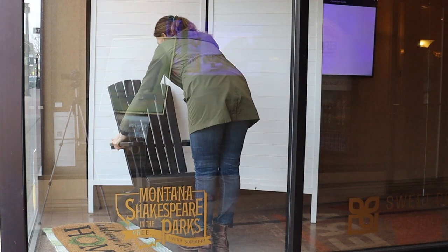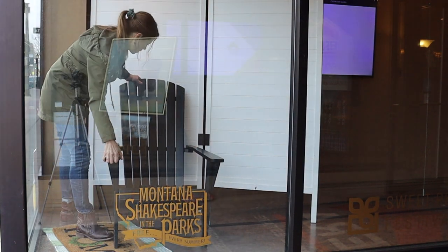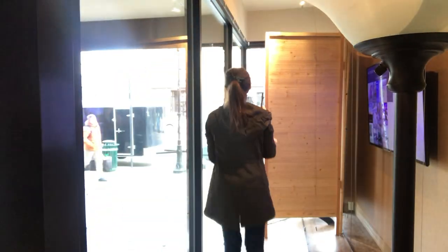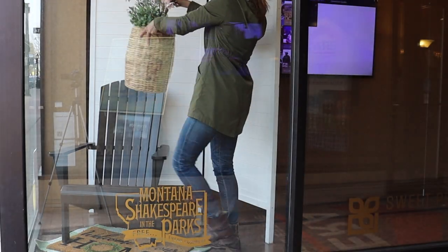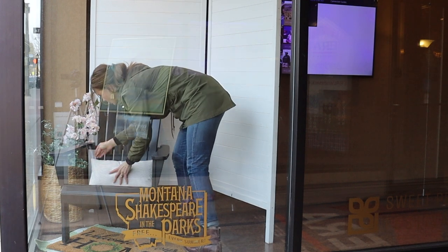Because this is a real estate office, I wanted to focus on the home. On one side I will be decorating it like the front porch of your home, and then on the other window I'll be decorating it like the entrance or the foyer of your home.